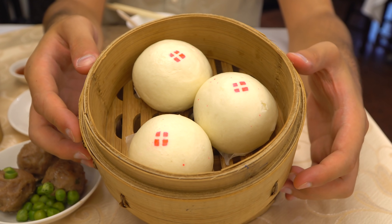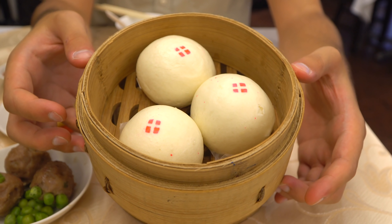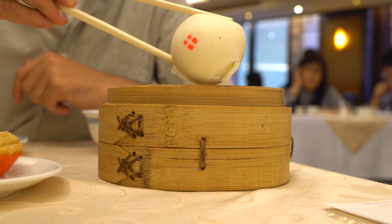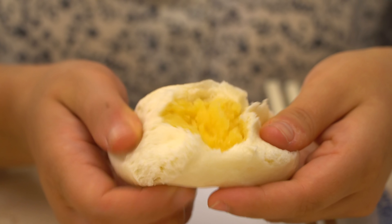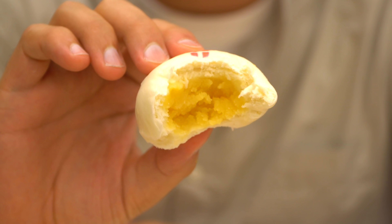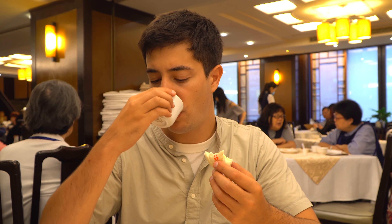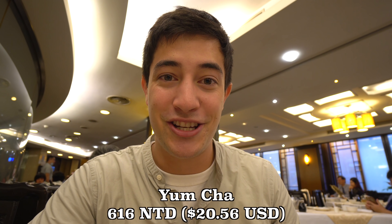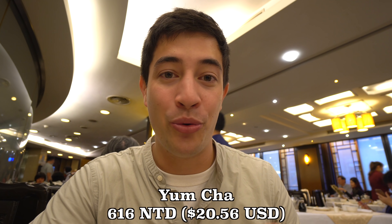Our special dessert is these molten lava custard buns. It got a bit too cooled down while we were filming, so it's almost solidified rather than running out — still nice and sweet and delicious. One thing to note is that some of the most expensive Michelin-starred restaurants in Taipei are actually Cantonese restaurants. In fact, the only three Michelin-starred restaurant in Taiwan is a Cantonese restaurant, so they definitely have some really good Cantonese food here.